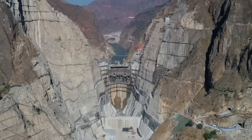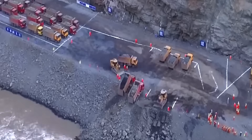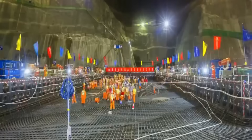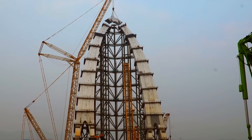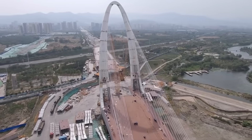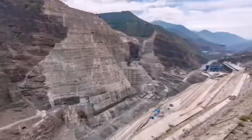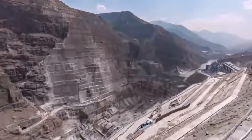The cable tower is a prominent feature of the bridge's design, soaring to a height of approximately 112 meters above the bridge deck. Its all-steel construction not only adds to its majestic appearance, but also ensures robust strength and durability, guaranteeing its ability to withstand the test of time and various environmental conditions. One of the most innovative aspects of the main bridge is its fully welded separated variable section steel box design, which provides unparalleled flexibility and adaptability, making it an ideal choice for a variety of loads and conditions.